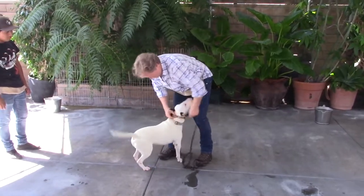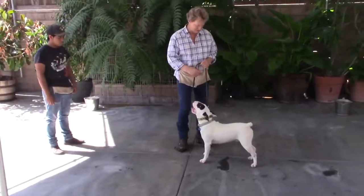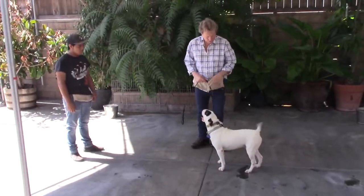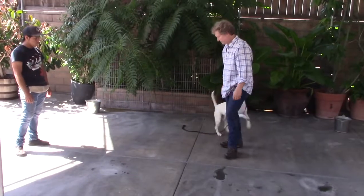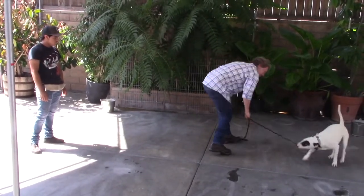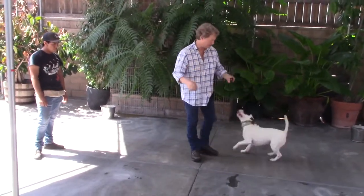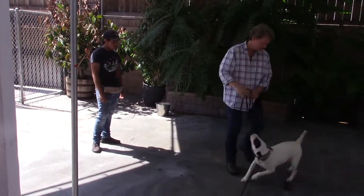He's very easily overstimulated and he's not calm at all. He doesn't know what 'sit' means. When you put the leash on he shakes it and he's fairly uncontrollable. He's been doing this a lot because he just got here, so this is something he came to us with — another bad habit — and he's barely out of control.